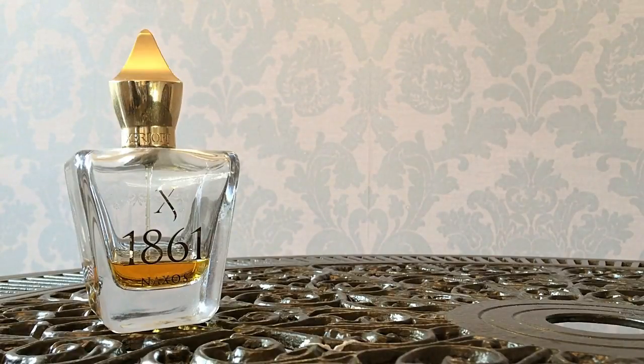Welcome back. Today we're looking at another fragrance that I think is a 10 out of 10 — Zerzhov 1861 Naxos. Zerzhov Naxos was first released in 2015. It's part of the 1861 line of fragrances; there are two others in that line: Renaissance and Zephyro.